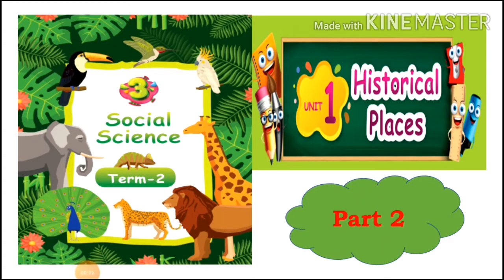Welcome to third standard social science class. In this video we are going to see about unit 1, historical places. This is our part 2 video. In our previous video we saw about Mahabalipuram. It is located near Chennai and it was built by the Pallavas. It has four different styles of architecture.